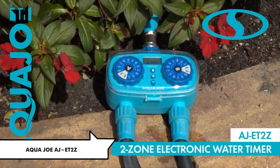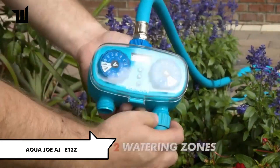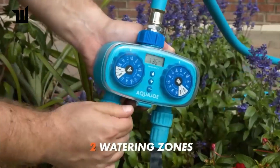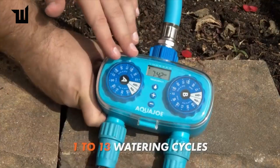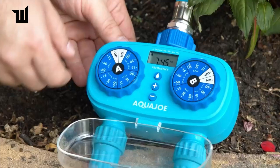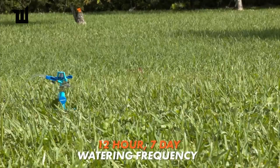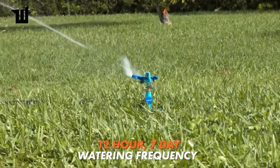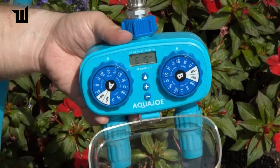For those who prefer a simpler approach, there's a timer priced at $44 that eliminates the need for a smartphone or cloud interaction. Operating on two AA batteries, it offers a convenient seven-day watering schedule with two separately configurable zones and up to an hour per watering cycle. With built-in watering programs and a user-friendly interface, it's suitable for both lawns and beds.